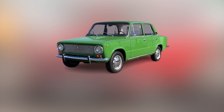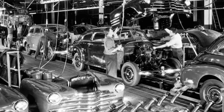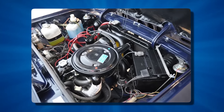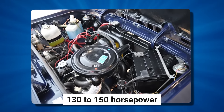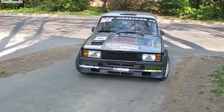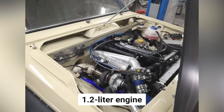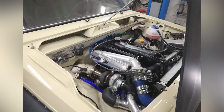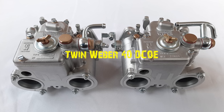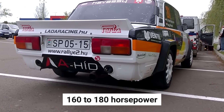The VFTS team's first project was the Lada 1300, where they pushed the boundaries of what was possible with Soviet engineering, expanding the engine capacity to 1600cc and extracting between 130 to 150 horsepower. But this was just the beginning. Their masterpiece would be based on the Lada 2105. The standard 1.2-liter engine was discarded in favor of a more powerful 1.6-liter inline-four engine, and twin Weber 40 DCOE carburetors were added, pushing the power output to an impressive 160 to 180 horsepower.